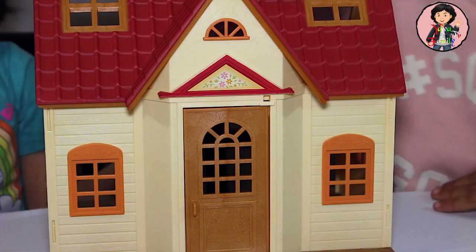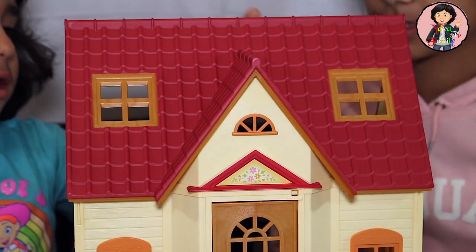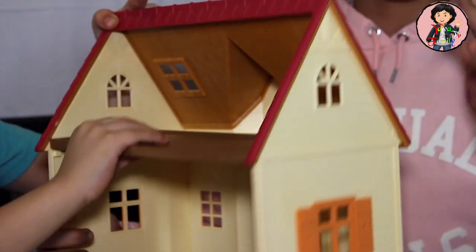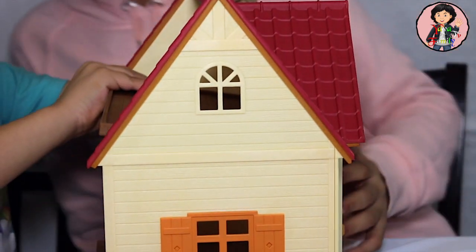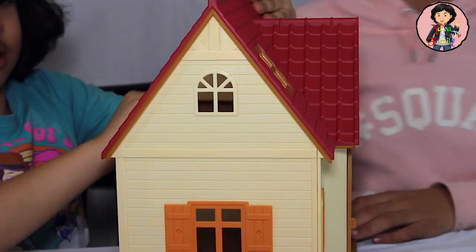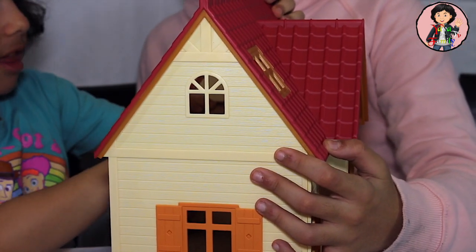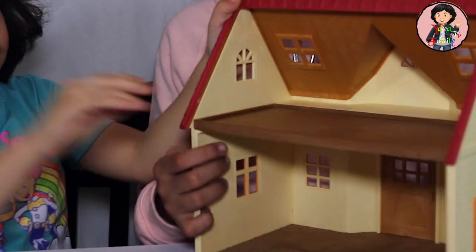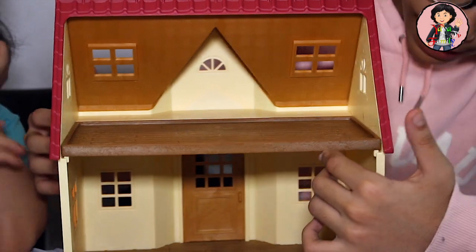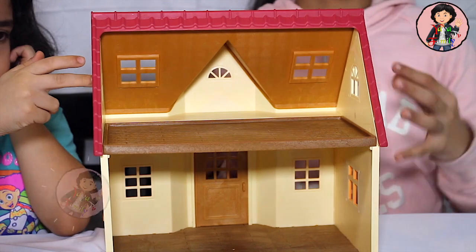My favorite part of the house is the roof. I really like the bottom and up — like the bottom? Yes, and up. You can take it off. It says when it's broken, just fix it. So this is how the inside looks like. It has two floors. They're not really that big, but they're okay to show the space.